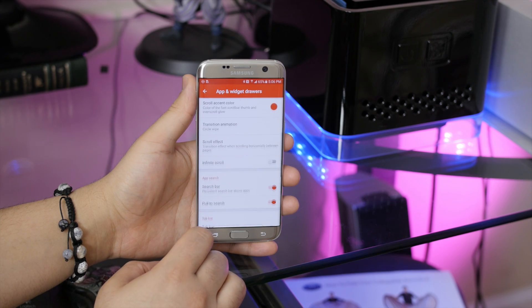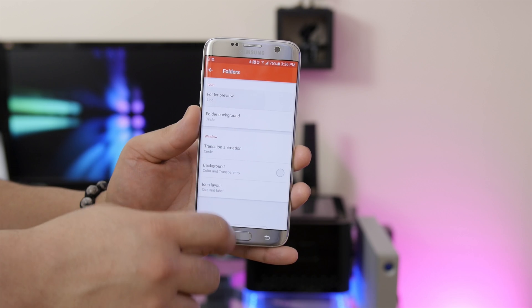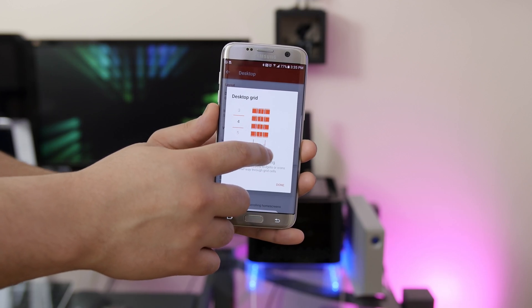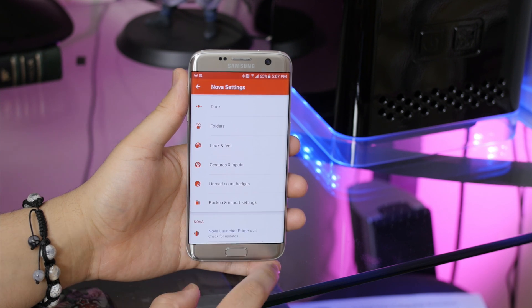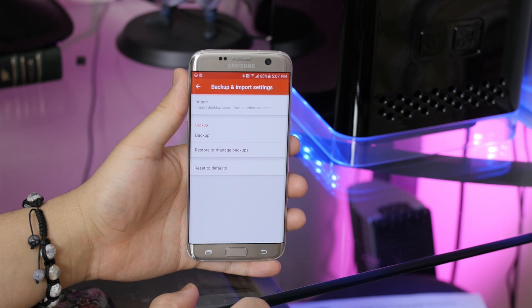It offers an overwhelming amount of features like the ability to change the look of icons and folders, your home screen grid, assign gestures, toggle transparency elements, and best of all, you can backup and import the layout and settings for your other devices.